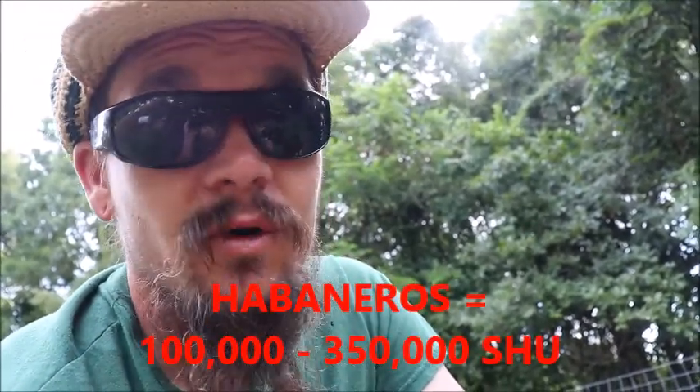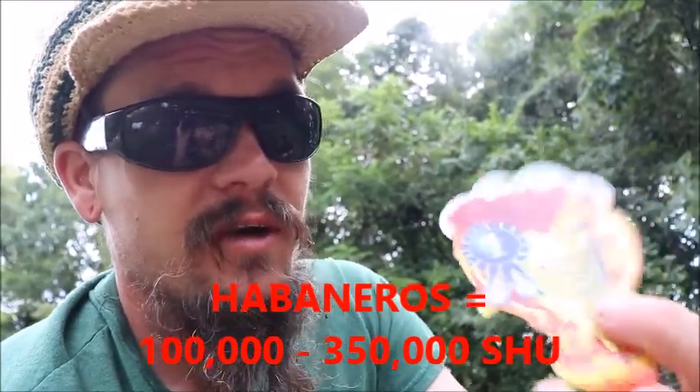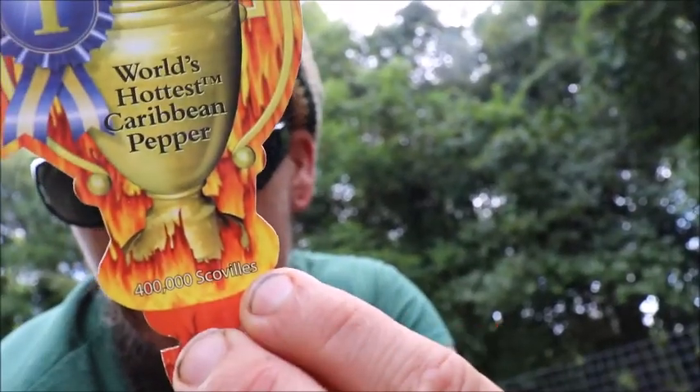My deal here is — habanero peppers start off about 100,000 Scoville heat units and get up to 350,000 Scoville heat units. This one says it's at 400,000 Scoville heat units. So it's actually only like 50,000 Scoville heat units hotter than the hottest habaneros. Now it says more than twice as hot as a standard habanero, so I guess standard habaneros are about 200,000. There's a range those peppers fall into.